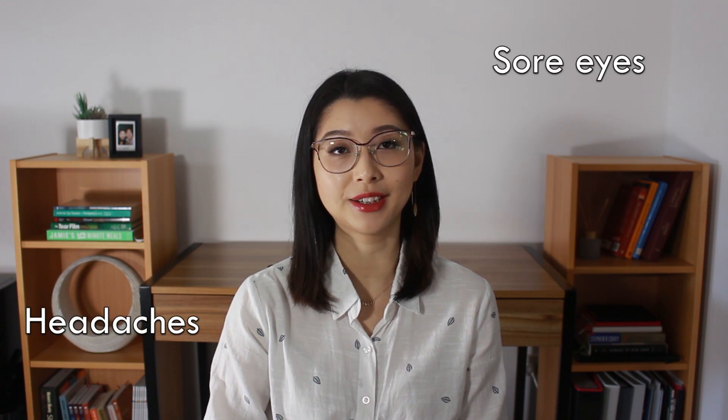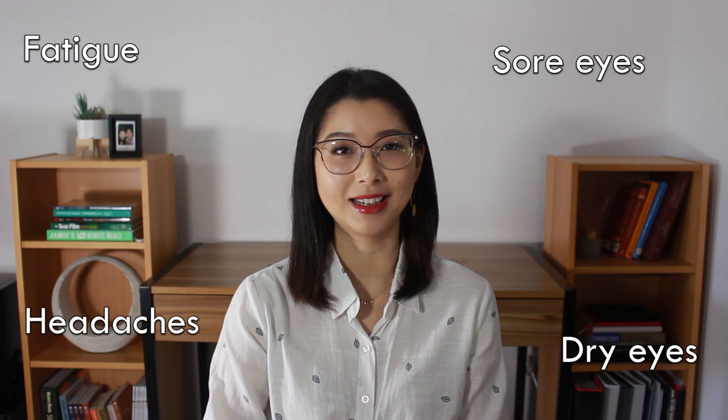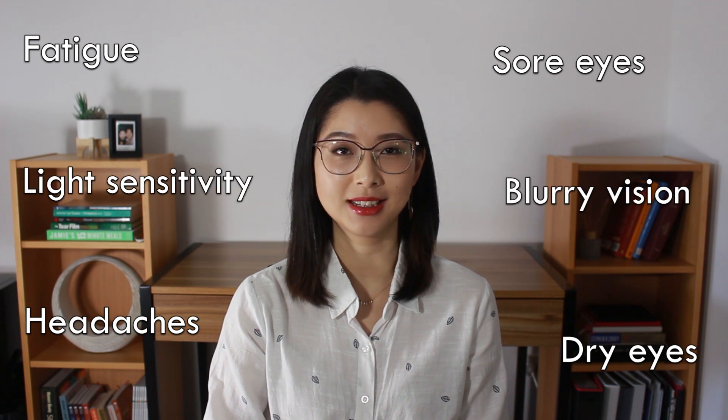Symptoms include headaches, sore eyes, feeling of tiredness or eye fatigue, dry eyes, blurry vision, light sensitivity, or neck and shoulder pain. How bad your symptoms get is associated with exactly how long you spend on your devices — the longer you spend, the worse it can be.